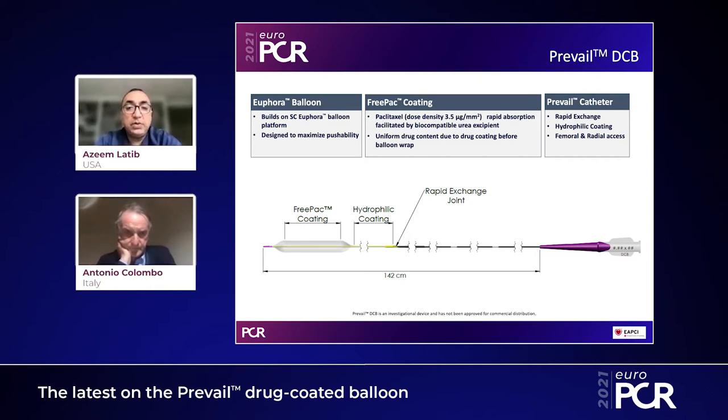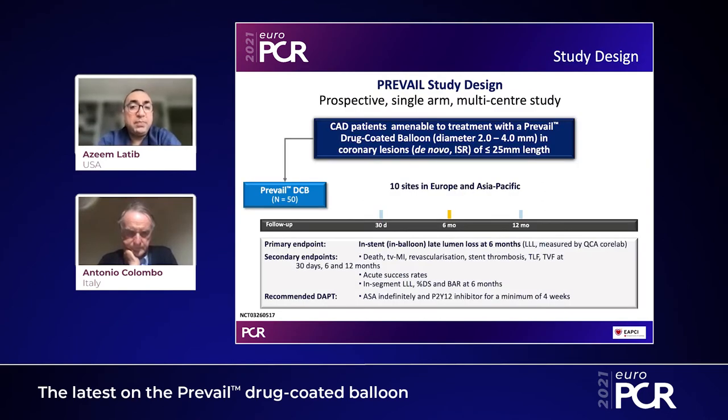There is really uniform drug content throughout the balloon due to the drug coating that happens before balloon wrap. We have a lot of data on this coating and drug, but what's different with Prevail is that this coating has now been placed onto the Euphoria semi-compliant balloon, which makes it extremely deliverable even in complex lesions.